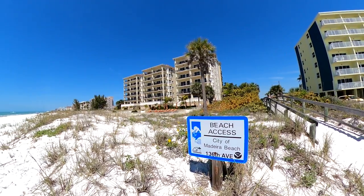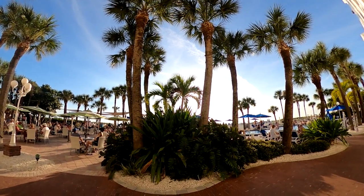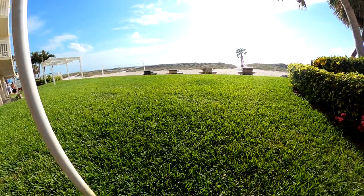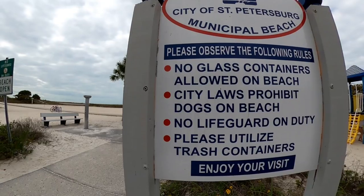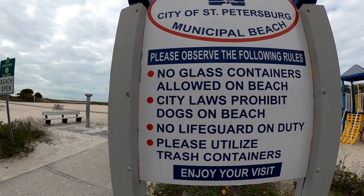Treasure Island is located between Madeira Beach and St. Pete Beach, and it's kind of a blend of the two — it has a lot of the small condos you see on Madeira Beach, but also some of the larger resorts and beach bars you see on St. Pete Beach. Something that sets Treasure Island apart is that the beach area is separated from the condos and businesses, which is really nice for a relaxing beach day, but it is a longer walk to the car and restrooms. Another nice thing about Treasure Island is they do let you bring alcohol on the beach — just no glass bottles.